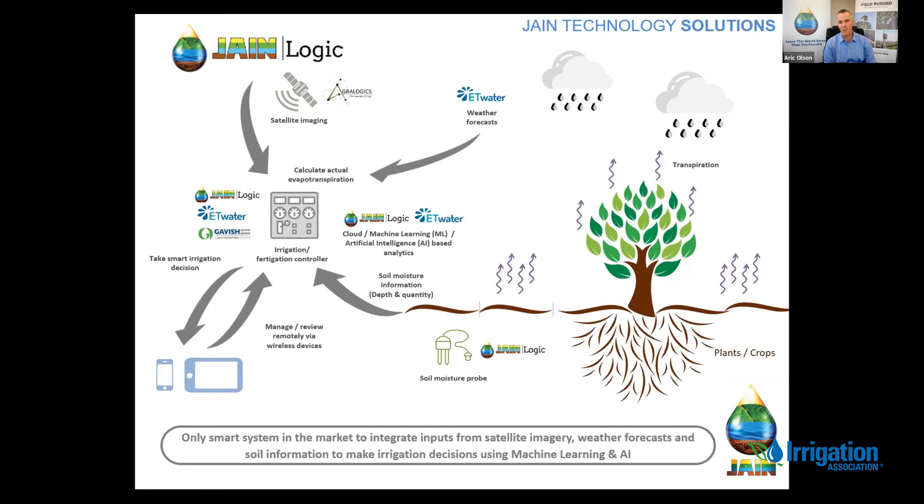Today we think it's the only agriculture platform that provides satellite imagery, weather forecasts, and soil moisture monitoring to help you make irrigation decisions, along with using machine learning and artificial intelligence.